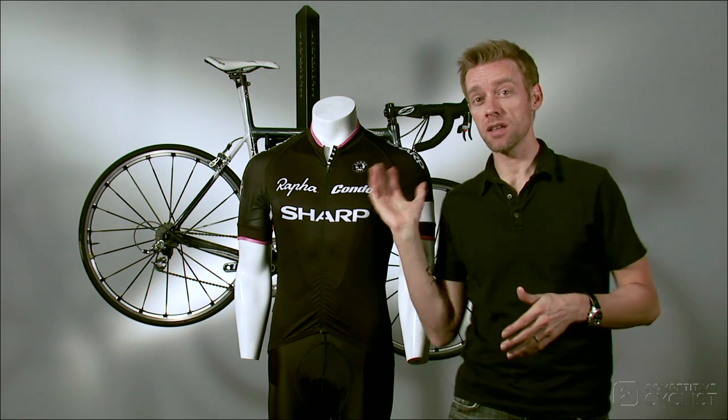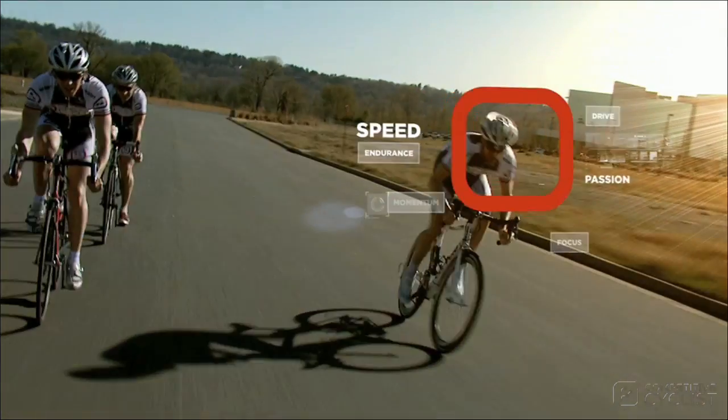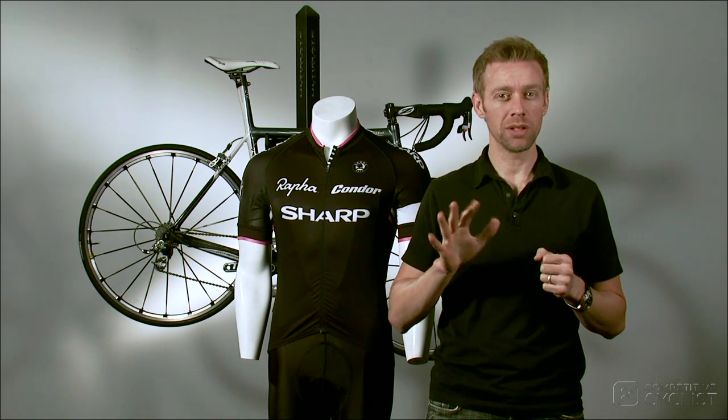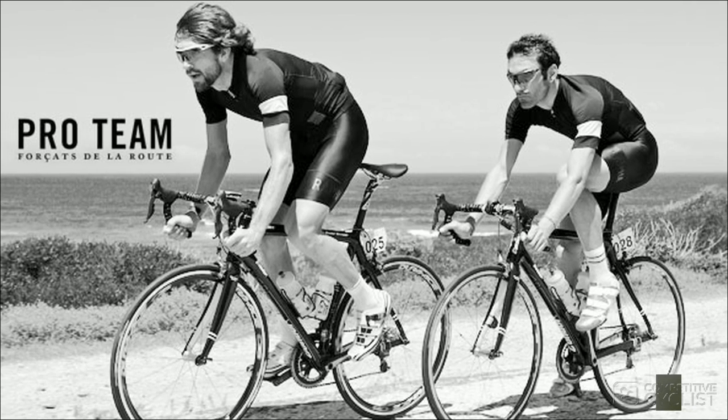I'm Andy with Competitive Cyclist and this is Rapha's Pro Team Jersey and Bib. When I think about Rapha, I think about two things: beautiful but not too technical apparel, and the hard men that typically ride thousands of miles in it.